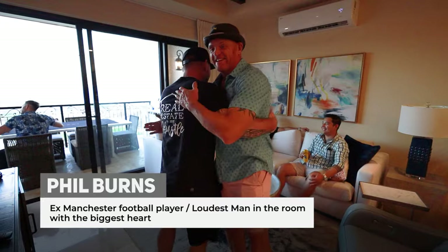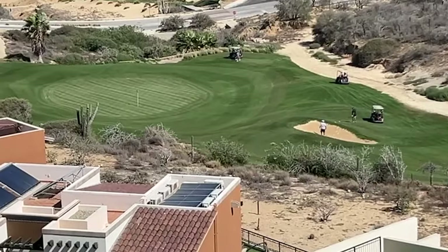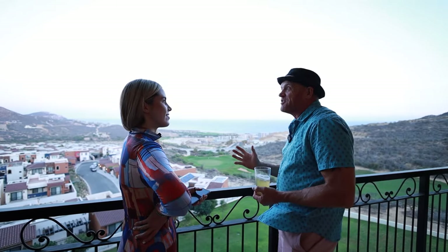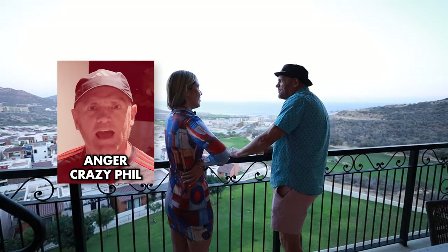Let's get you a drink — I want a beer. Amazing place, isn't it? You know what I would love to do — when they're playing golf and someone's about to putt, just heckle them until they miss their shots. That's what we do in England — just heckle people for fun.